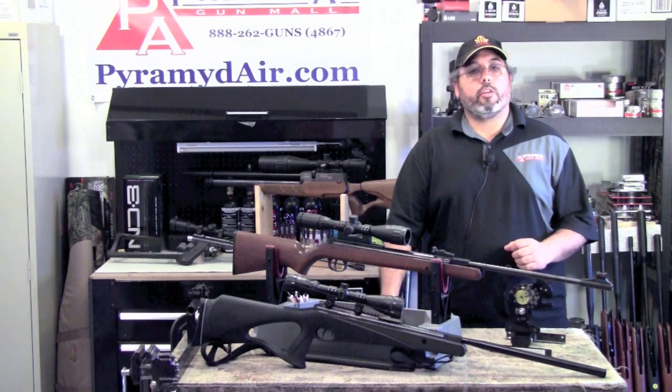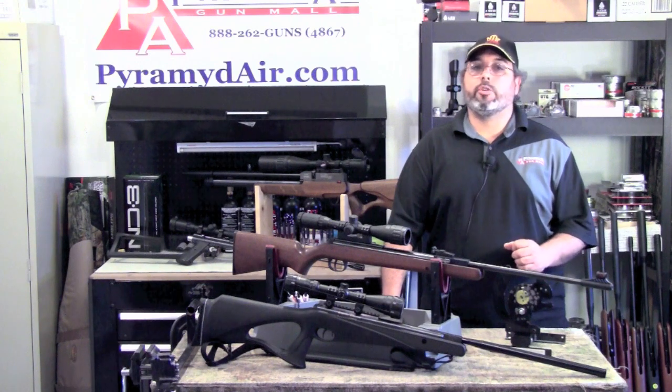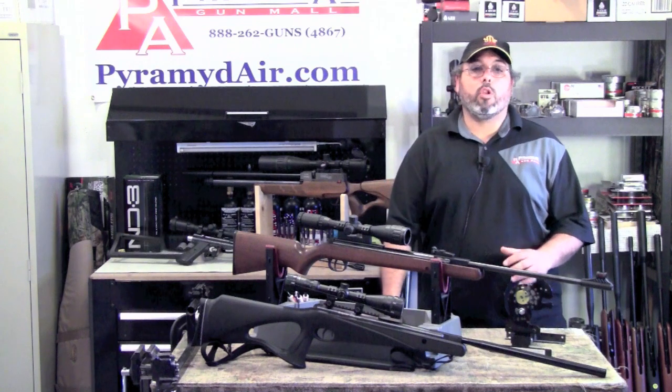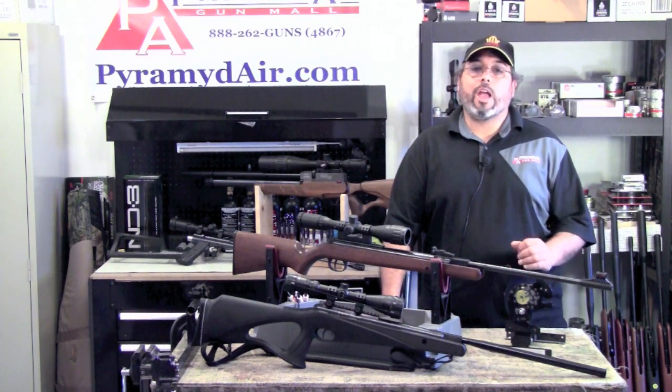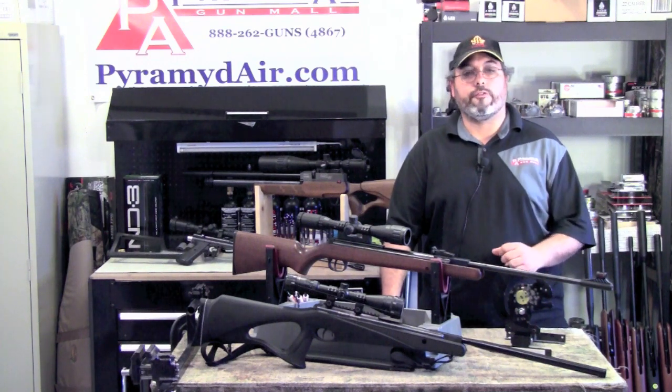Hunting with an airgun is seldom ever about raw power and almost always about precision shooting. Some of the most powerful .22 caliber PCP airguns can't come close to the energy in the lowly .22 caliber long rifle. So you have to look at airgun hunting very differently than hunting with traditional firearms.